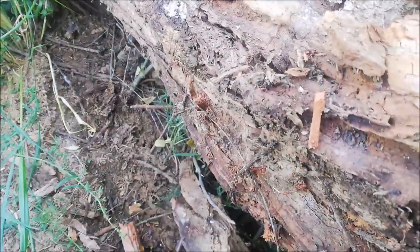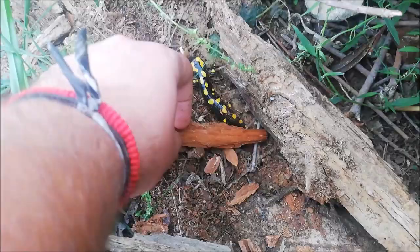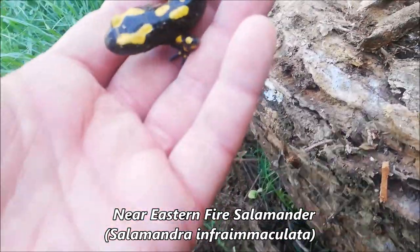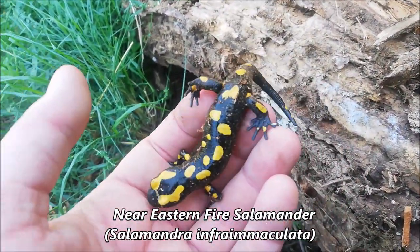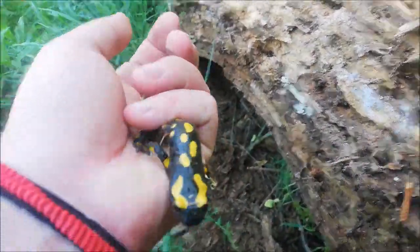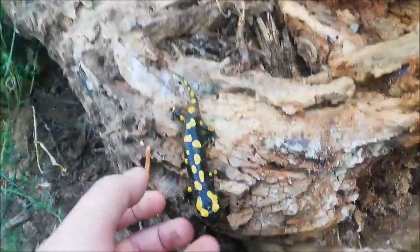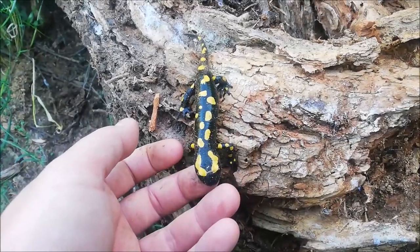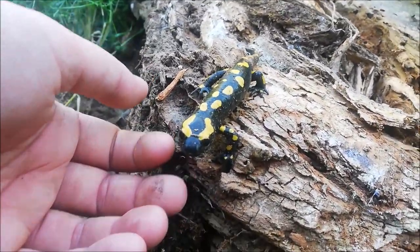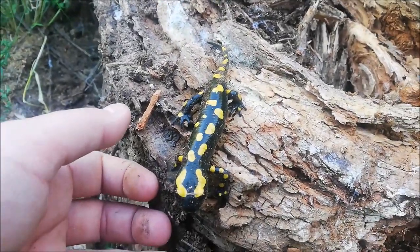We just flipped this log — check this out! First salamander of the season. It's October, so apparently they're out of their hidings. They're still skinny, as you can see, but they're out, so we might find much more. This is a small one — not a newborn, but tiny compared to the adults we find.